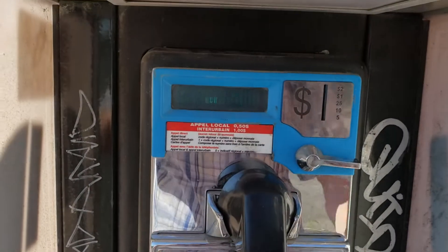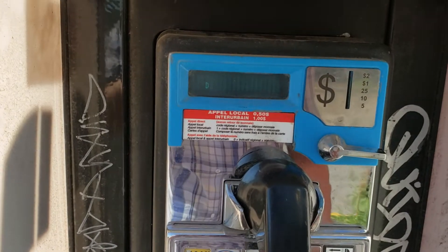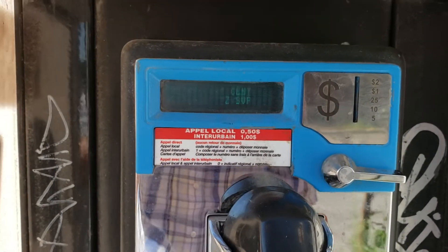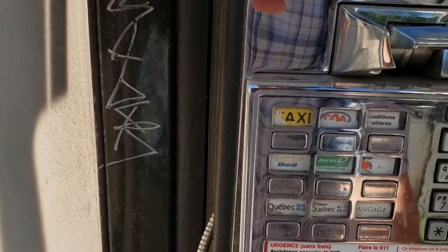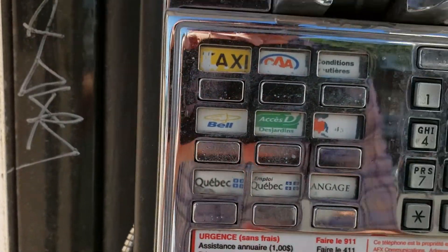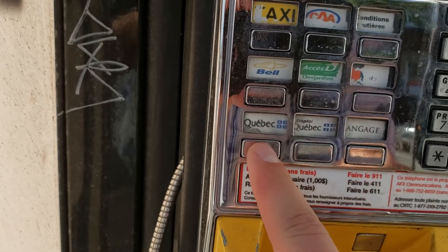A couple of features on here. First of all, look at this — this is the old change lever. When you want change, or if you wanted to cancel your call. And look at this — you've got all these speed dials. You've got the CAA, you've got Bell, you've got Desjardins, Employment Quebec, the Quebec government itself.